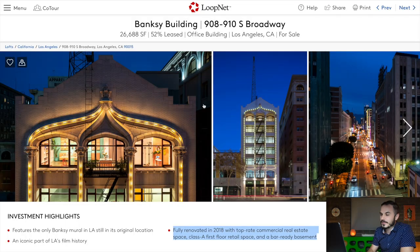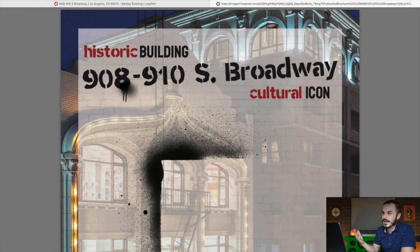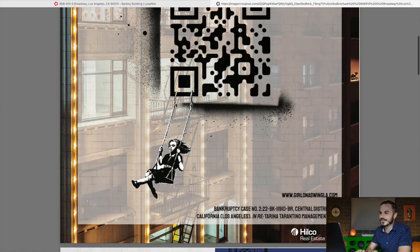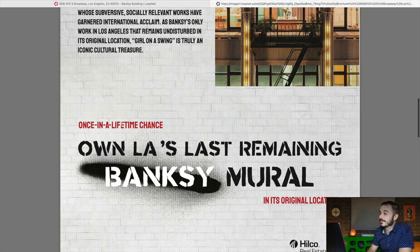When marketing a commercial piece of real estate, it's worth the most money when there are lots of tenants in place — you want to be as close to 100% occupancy as possible, so it's not a good look that this thing is half empty. On the LoopNet listing there's an offering memorandum attachment with investment highlights. They're using a street art style font, give building info, and describe it as a culturally, historically, and socially significant structure — calling it a once-in-a-lifetime chance to own LA's last remaining Banksy mural in its original location.